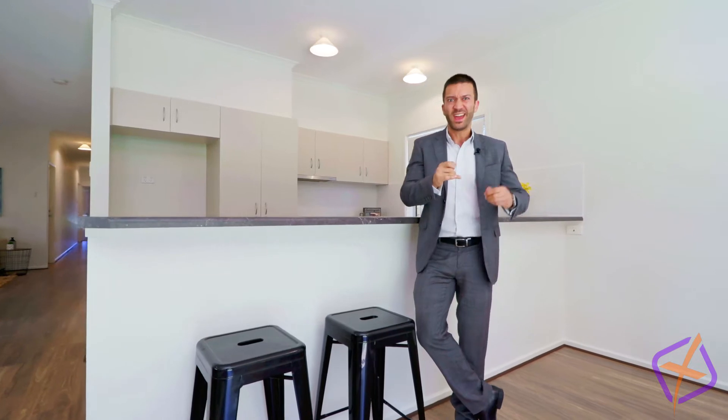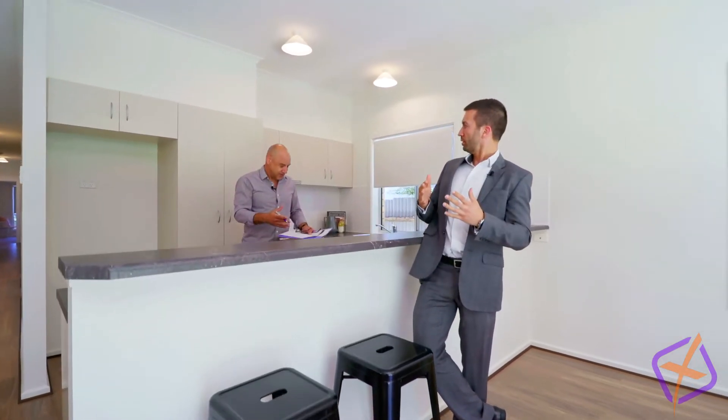This residence has been freshly painted, has brand new floors, 2.7 metre ceilings, a single lock-up garage with auto panel lift door, heating and cooling, and a dishwasher.